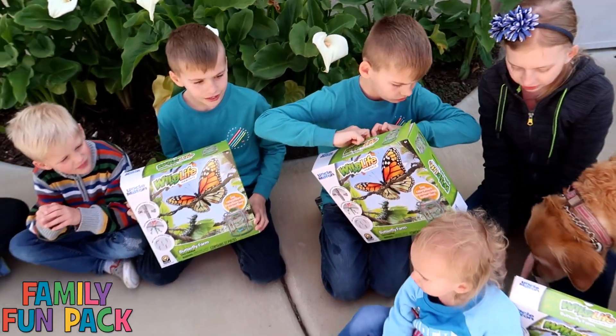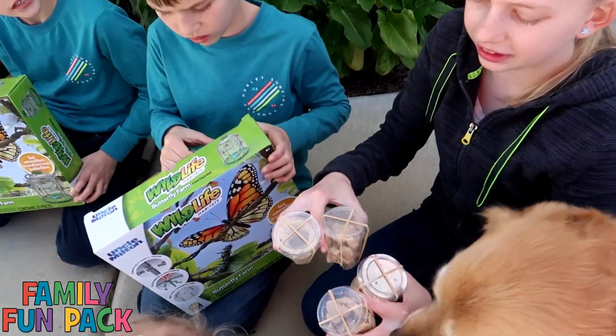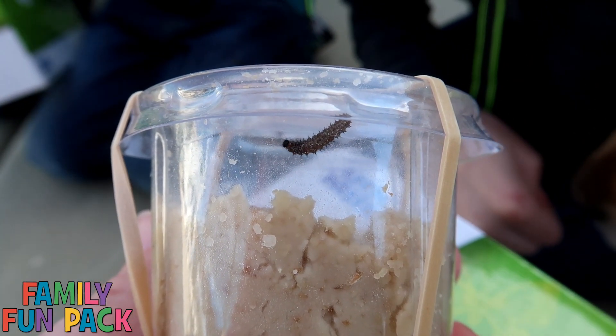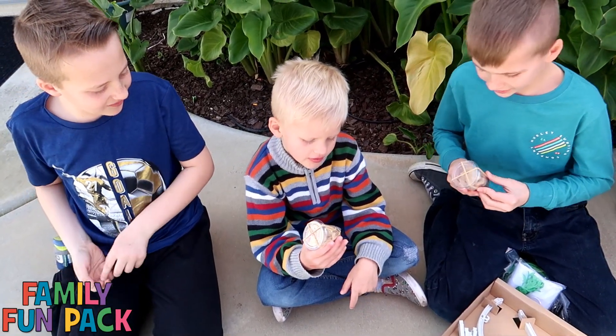And here's all the caterpillars. These are real caterpillars in here. Look, you can see them moving. It's a real caterpillar. The caterpillar's moving. Wow.